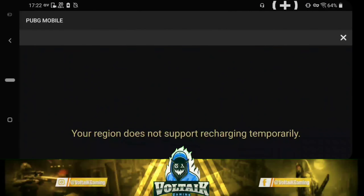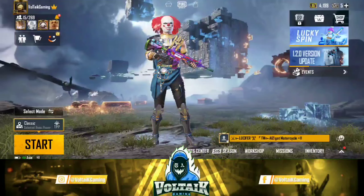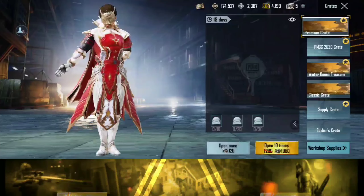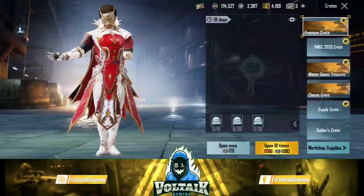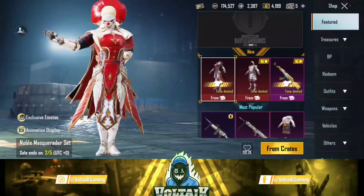So guys, after going to the UC Purchase section and tapping it, it shows this message: 'This item is not available in your region.' This means we can't purchase anything from India in PUBG Mobile.